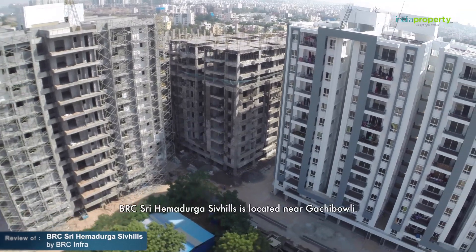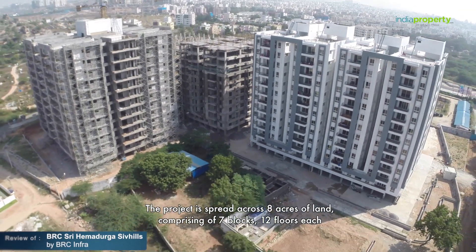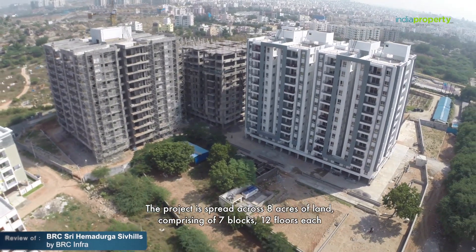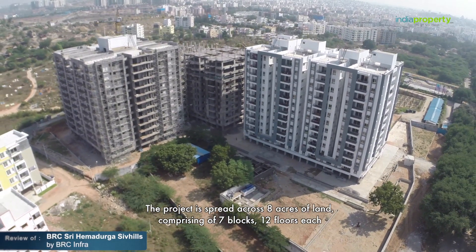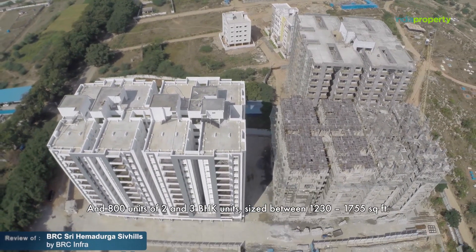BRC Shri Hema Durga Shiv Hills is located near Gachibowli. The project is spread across eight acres of land, comprising seven blocks, twelve floors each, and 800 units of two and three BHK, sized between 1230 to 1755 square feet.